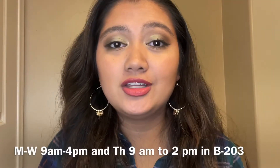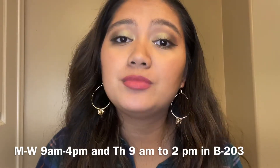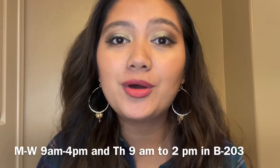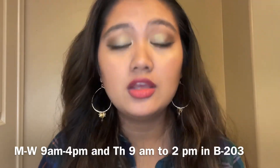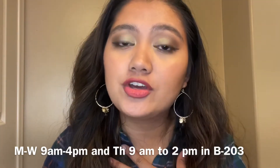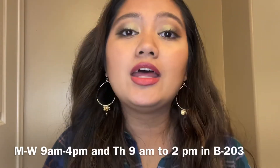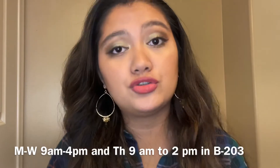Our STAR Center hours are going to be Monday through Wednesday from 9 o'clock to 4 o'clock, and then Thursdays from 9 o'clock to 2 o'clock. If you are specifically needing my help, my shift is Monday through Wednesday 11:30 to 4 o'clock, and then Thursdays from 11 to 2 o'clock.